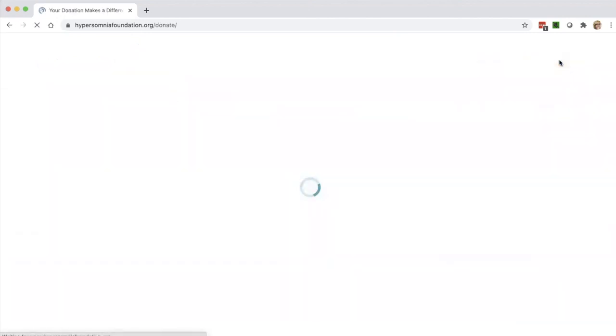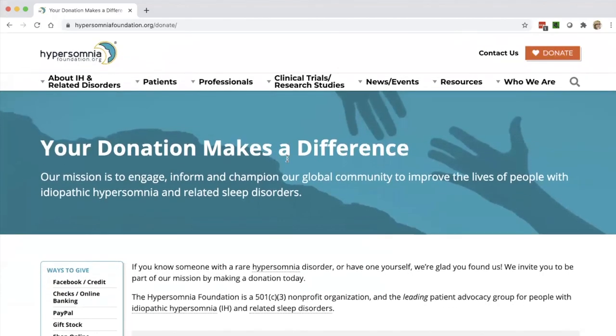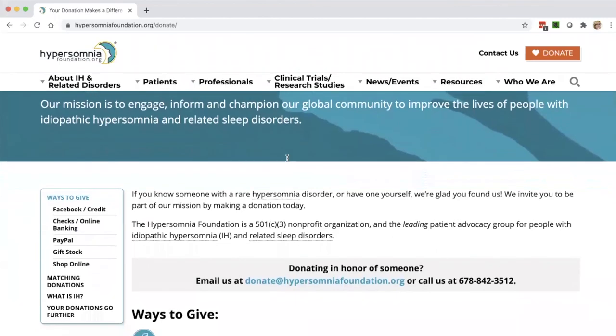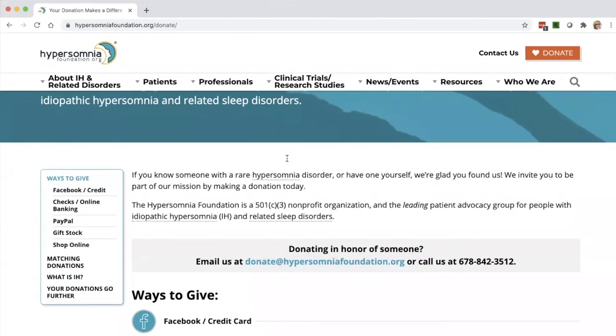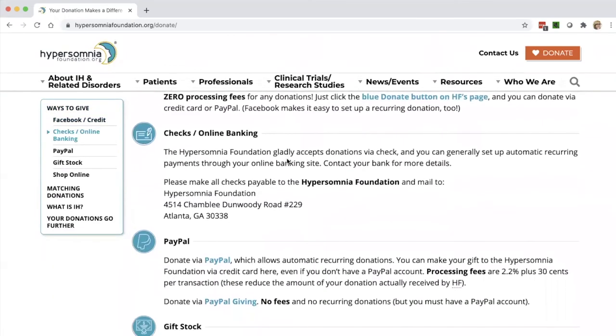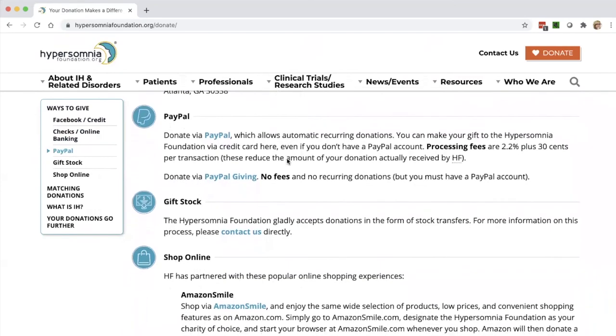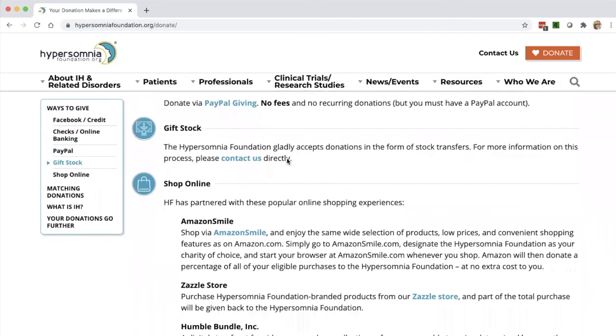That brings us to our donation page, because I'd like to have the opportunity to thank everyone that supports the Hypersomnia Foundation. We're a nonprofit 501(c)(3), and we see all the matching donations, the designating us as a charity when you shop online, the Facebook birthday fundraisers — and we're extremely grateful for that support.